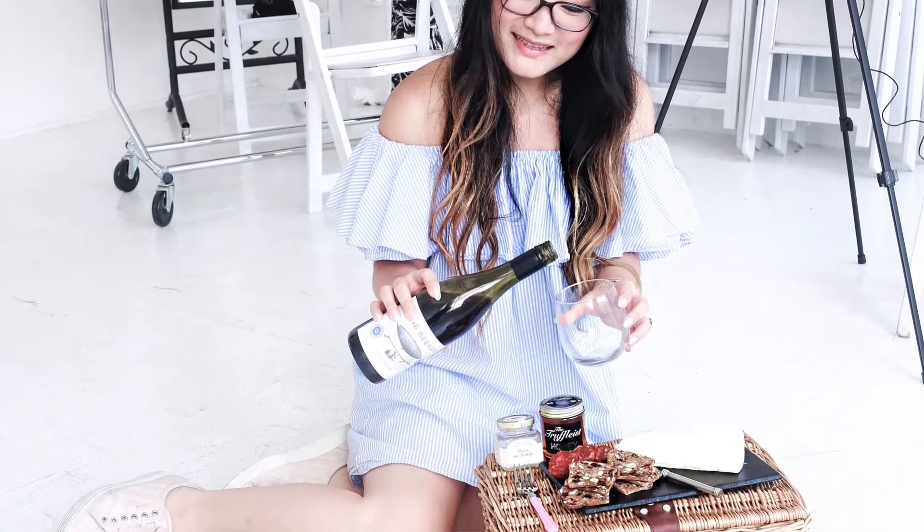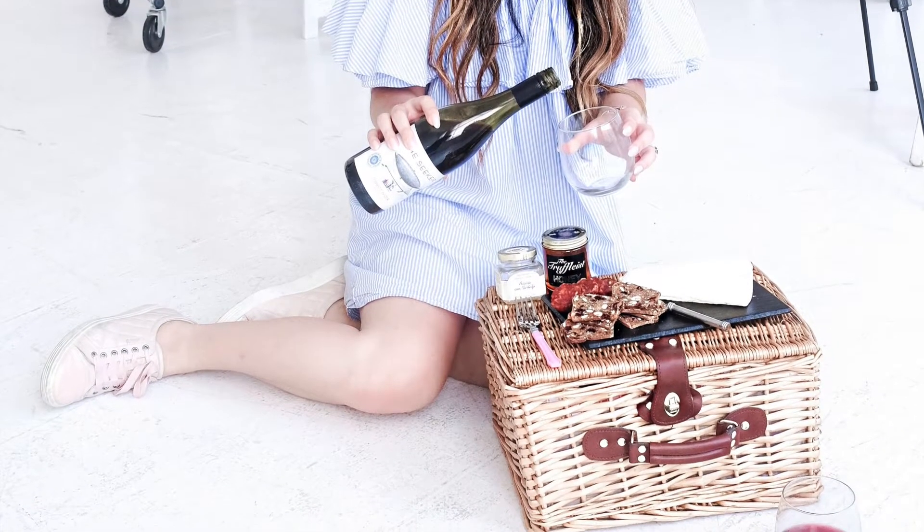I didn't wear the blue one as much this summer — I kind of just gravitated to the pink one more. It's super wrinkly now but it's been one of my go-to pieces to run out in, in addition to the romper.